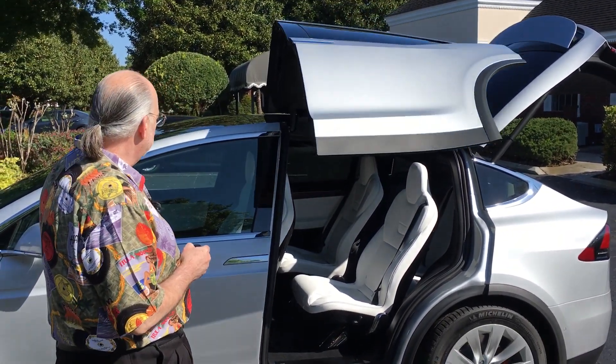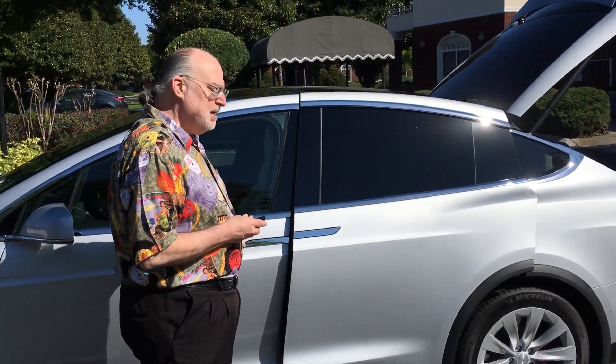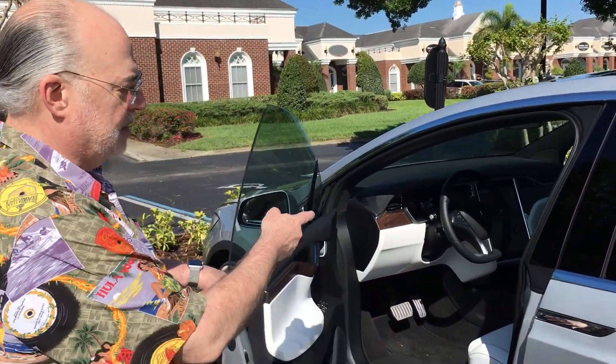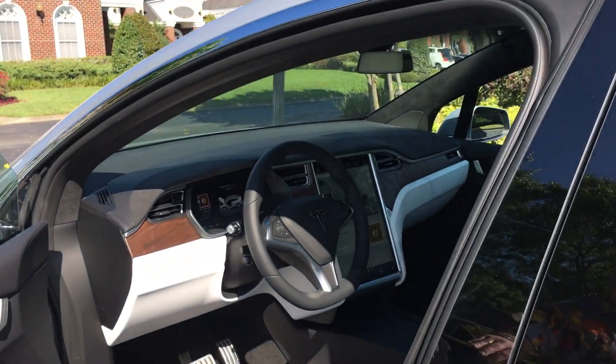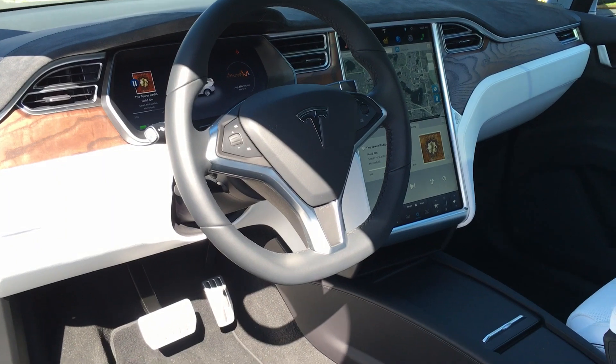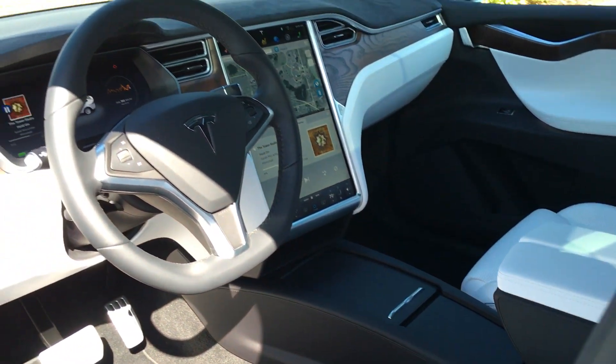So that's pretty much the exterior differences on the car. The main interior difference in the front is that there's a console in this car which does not exist in the Model S. The console has two storage compartments in it, and I'll cover those in the next video when we get in the car and take a look at the control surfaces.